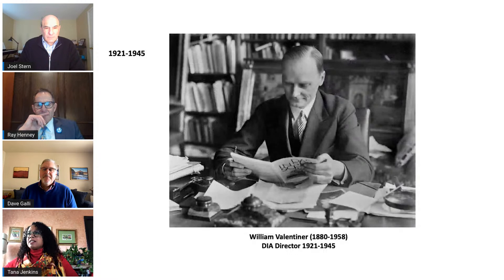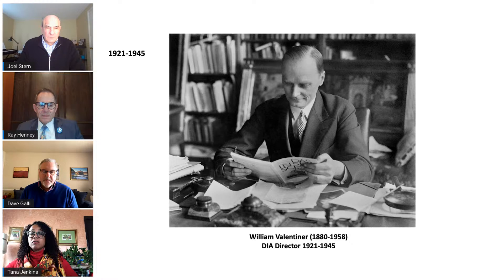Dr. William R. Valentiner was German-born and educated in Europe. He was appointed in 1924 as the first director of the Detroit Institute of Arts following several years of working as the museum's consultant. He was the first thoroughly trained professional art historian to be employed by the DIA. From 1921 to 1924, Valentiner worked as a consultant for the DIA, traveling to Europe to buy works of art in anticipation of the 1927 opening of the new DIA building on Woodward Avenue. He was also an art purchasing consultant to Ralph Booth, Edsel and Eleanor Ford, and Robert Tannehill.